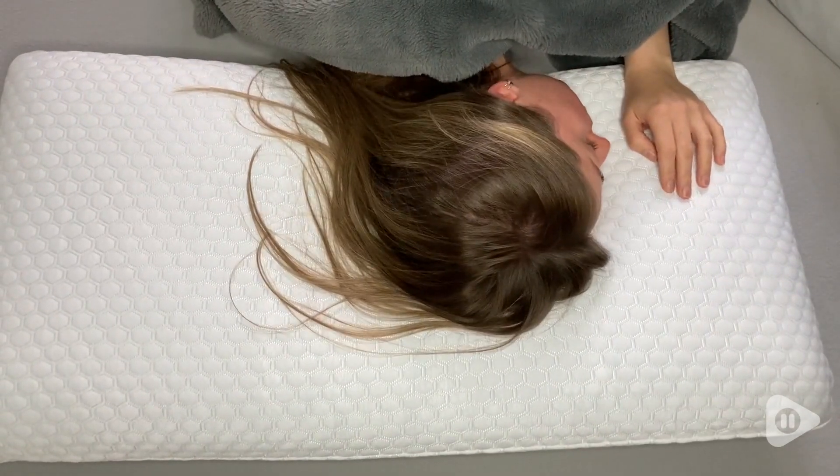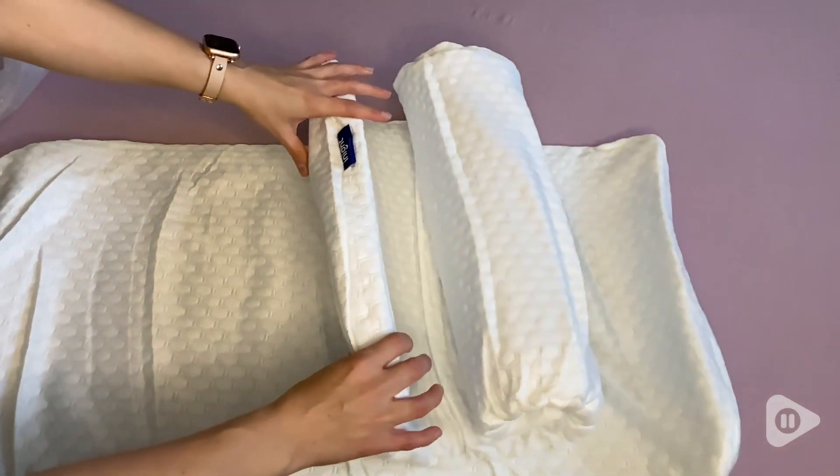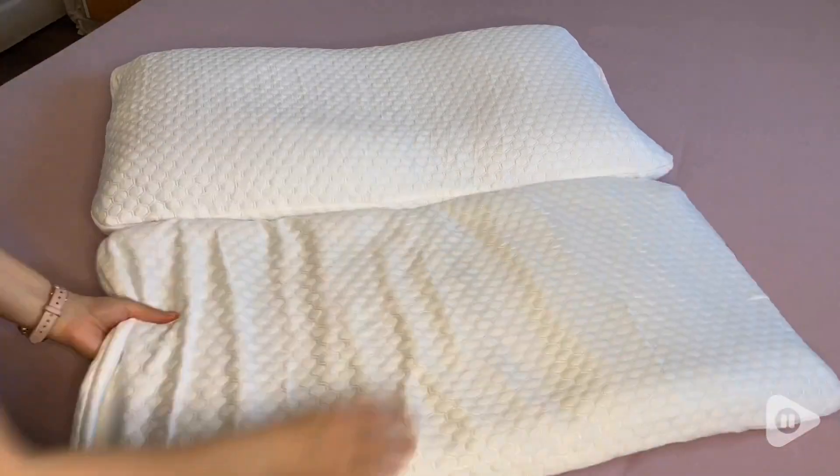These came in a surprisingly small package because they are rolled up really compactly. It was so cool to open them and unroll them and just watch them expand.